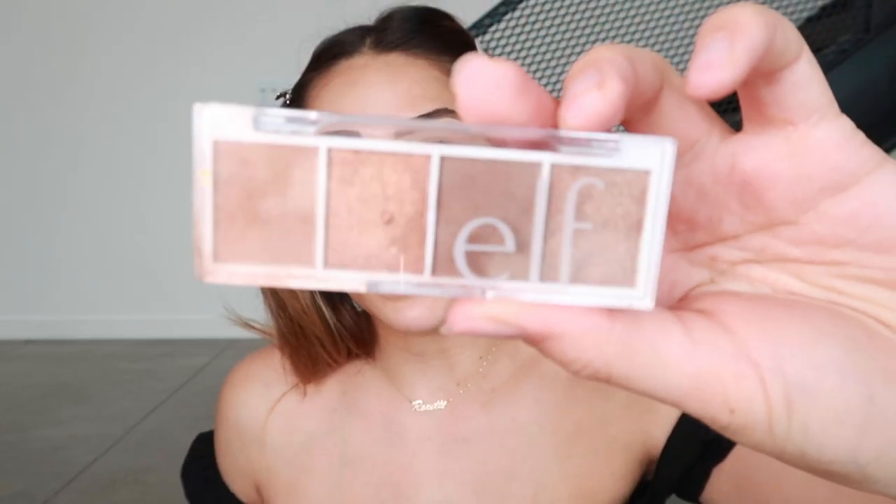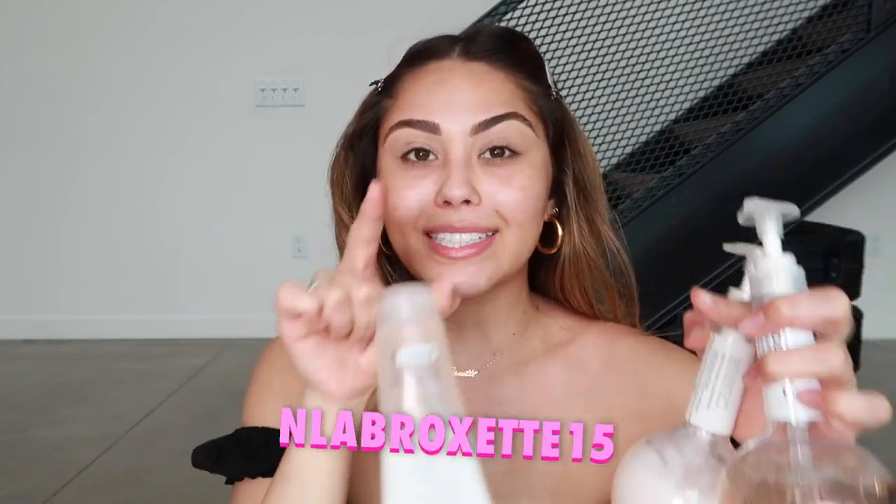For eyeshadow I'm going to use this little palette from e.l.f. Cosmetics — it's the bite size eyeshadow palette in the shade pumpkin pie. It's nice and warm and neutral, and they're only three dollars for the entire palette. They're very nicely pigmented, blend out like a dream. Speaking of prices, the Nature Lab Tokyo products are very affordable too. I have a discount code — it's rockset15 — if you purchase on ulta.com. I think this starts at around twelve dollars but the code brings it down to ten bucks.